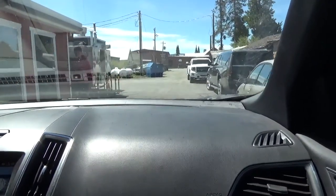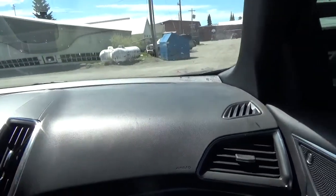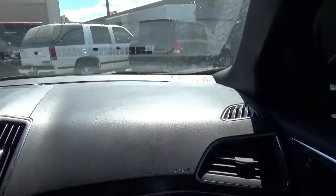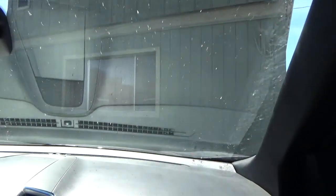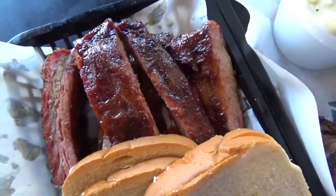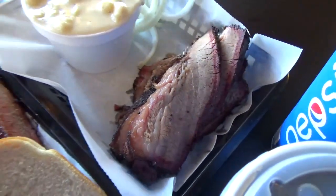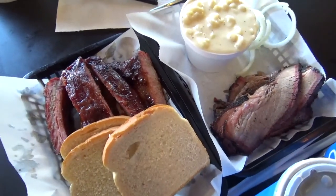This is literally the best barbecue we've ever had in our lives. They are swamped — of course they're going to be swamped, it's Memorial Day weekend. We got bread, a half rack of ribs, a pint of mac and cheese, and a pound of brisket. I think we got too much for lunch. Half pound would have been just fine, but I'm excited to eat.